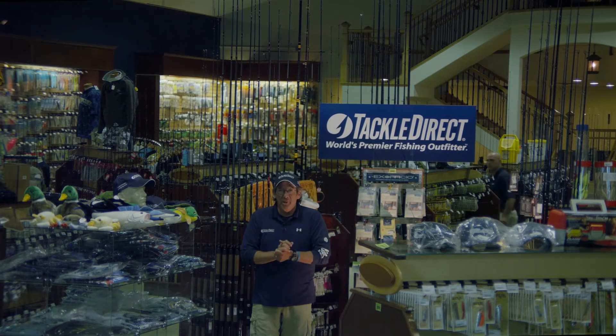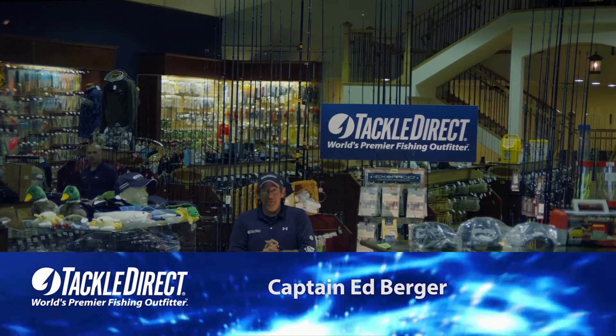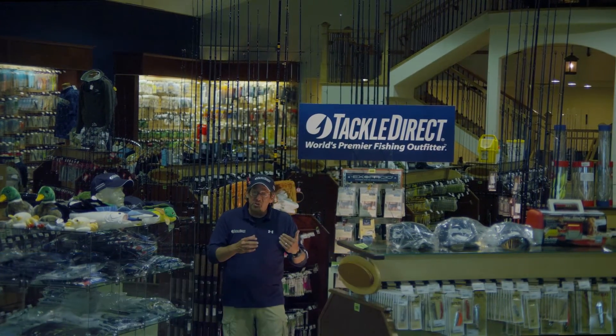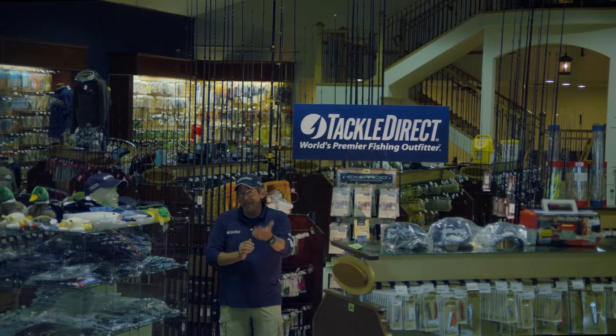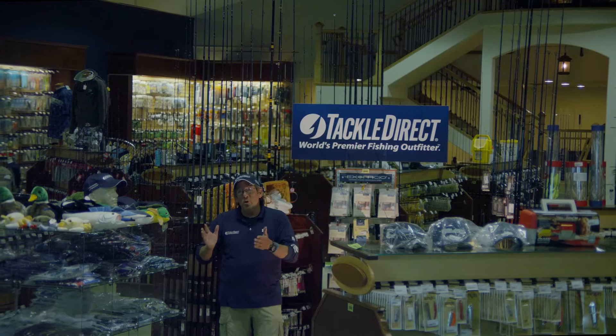Hi everybody, this is Captain Ed Berger from the Tackle Direct Pro Staff. Welcome to our beautiful new 25,000 square foot facility in Egg Harbor Township, New Jersey. It's our warehouse, it's our call center where our product specialists are constantly answering your questions, and it's also this beautiful new showroom that's just full of new equipment.